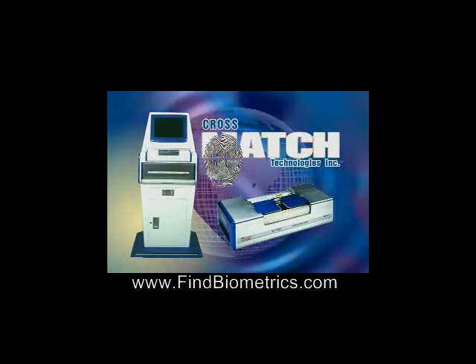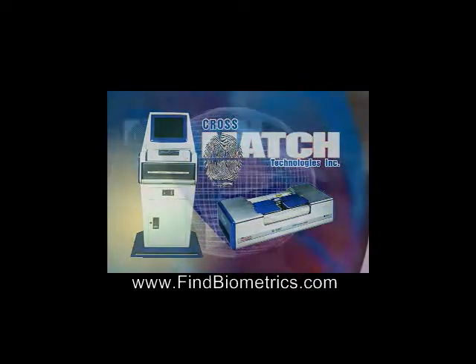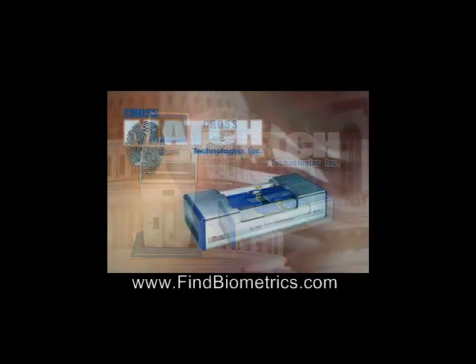or it can stand alone as a portable applicant background check system. The ID1000 increases accuracy and efficiency in the following environments and situations.